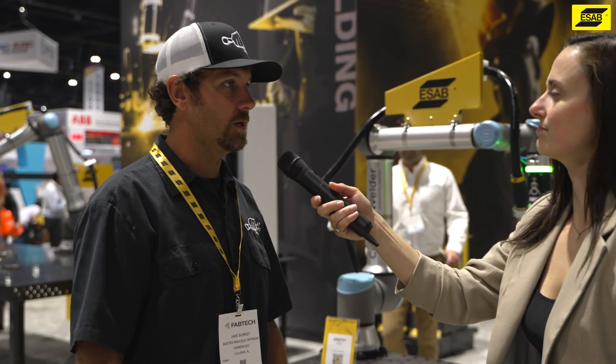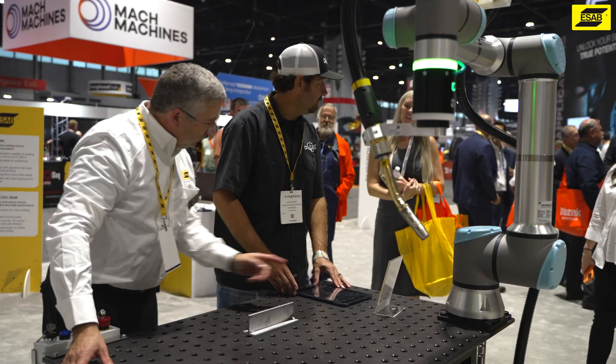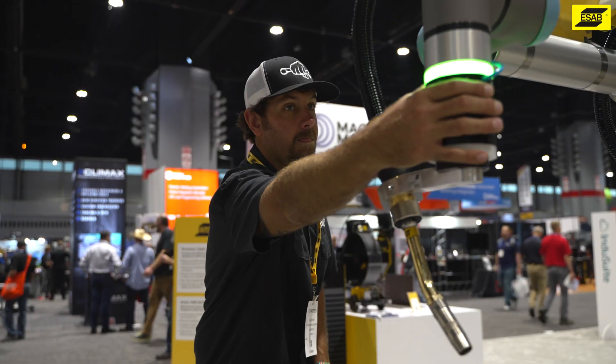Our biggest challenge is growth right now, so basically every month we're trying to hire a new person, trying to train new people to do different tasks.